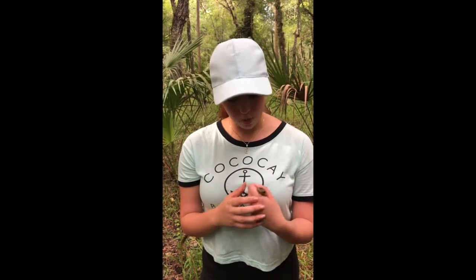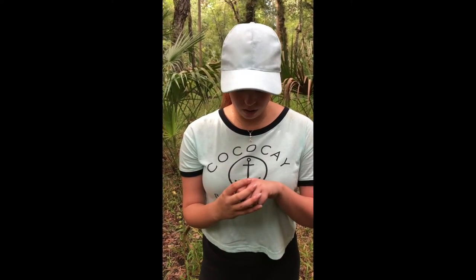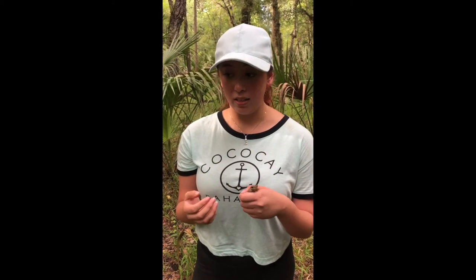When you do find Cuban tree frogs in the wild, you are supposed to take them out of that area and humanely euthanize them. You'll be doing everybody a favor — and doing the native frogs a favor — because even though it's something so small, it can create such a large impact.